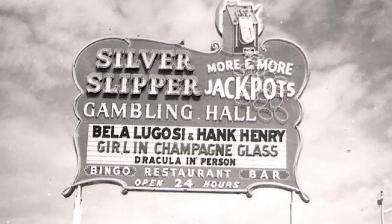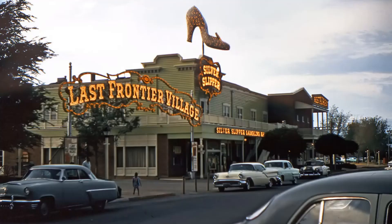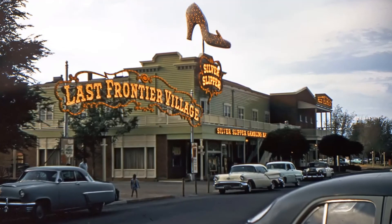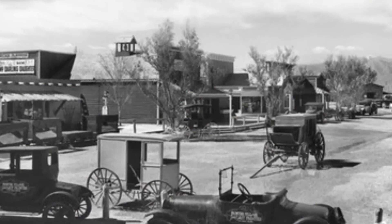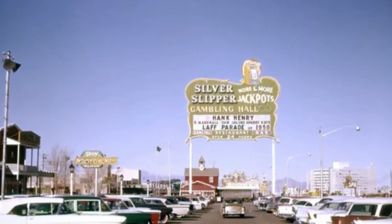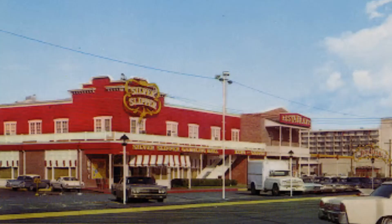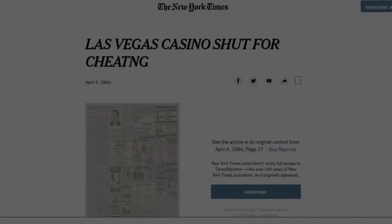The Silver Slipper would be seeing some changes starting later in the 1950s and early 1960s, starting with the addition of the Gay 90s Lounge. Beginning of the early 1960s, the neighboring Last Frontier Village would begin to go under, and thus the theme park would slowly begin demolishing parts of itself. This gave the opportunity for the Silver Slipper to do some remodeling, including repainting its building and signs more red. The casino was a major success in its early years, however that would be cut short for a pretty infamous incident in vintage Las Vegas history.